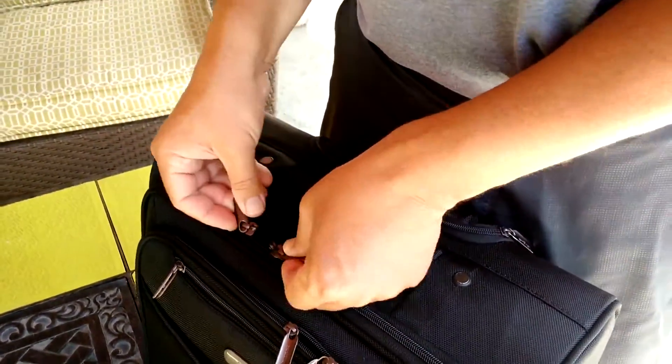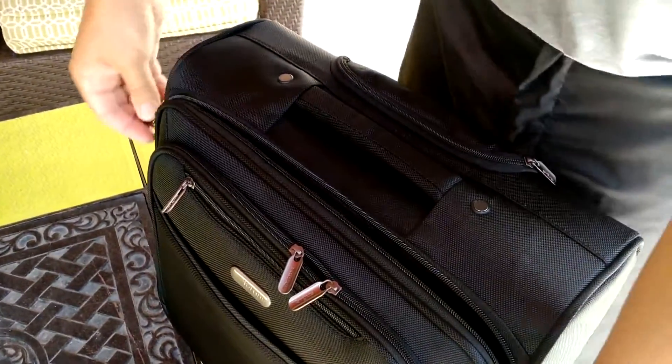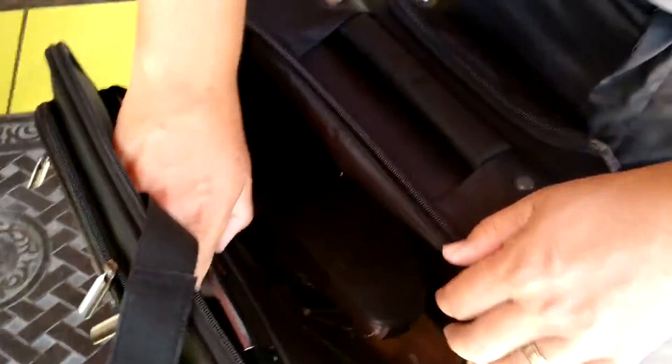I'm going to have a 15.4" laptop. I know a lot of the new ones are all in the 13s, but I still work with a 15.4 — I need a little bigger screen. A 17-inch won't fit, but the 15.4 is perfect. Fits great.